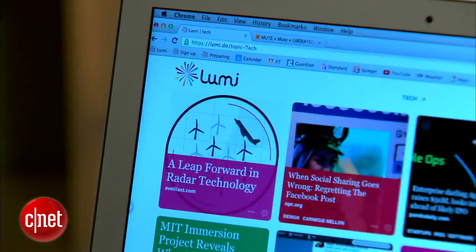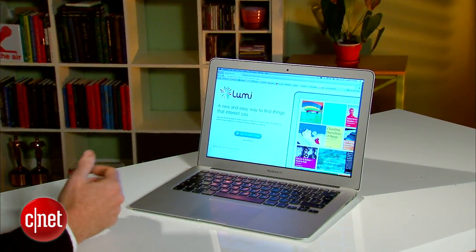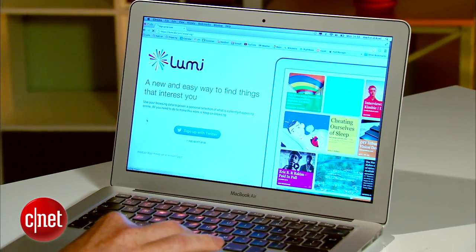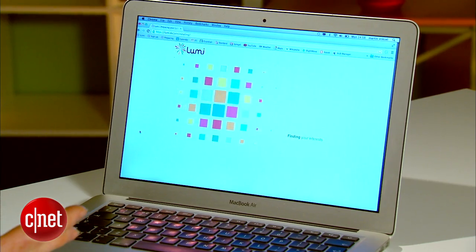Signing up to Lumi only takes a couple of moments — you go to lumi.do and create your account. Then, as part of the installation of the extension, which works with Chrome, Firefox, and Safari, your browsing history gets analyzed so Lumi knows pretty quickly what kind of things you're interested in.